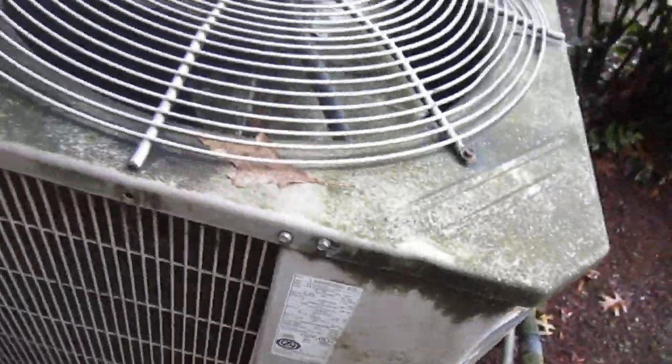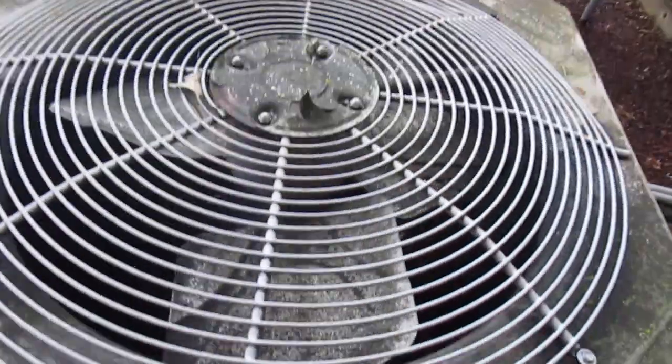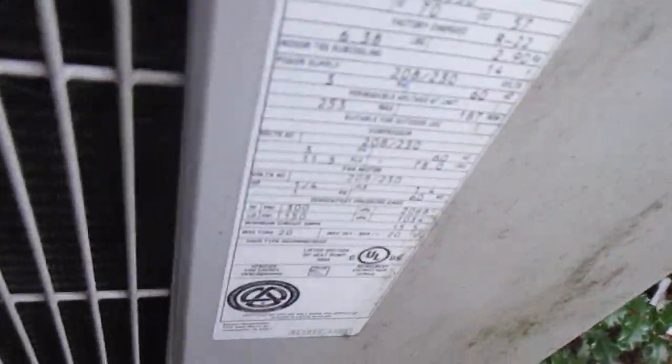Got heat pumps. It's from 2000 and it's a 3-ton, 3.5-ton. Old suckers. There's a lot of reversing valves in there. Two thousand, three and a half ton.